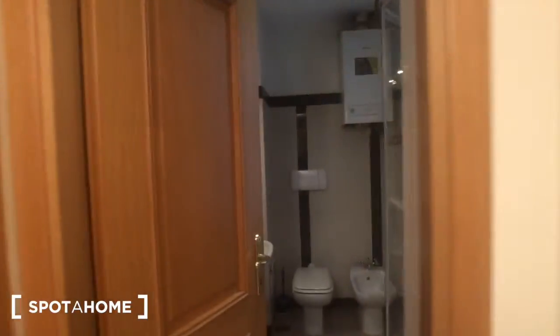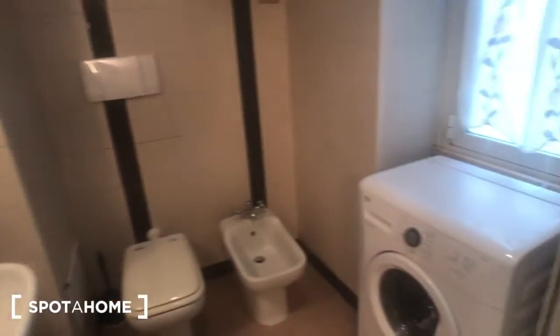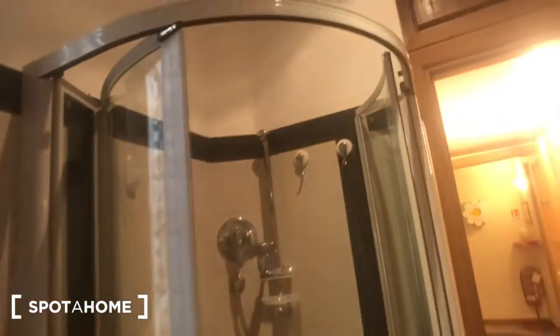There is a bathroom right here where you have a sink and a radiator. There is a mirror with storage, a toilet, a bidet, and the washing machine for laundry. There is a window with the same view as the kitchen. And there is a big shower with storage above.